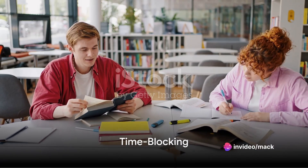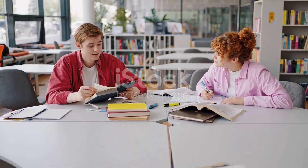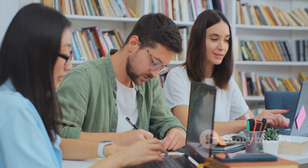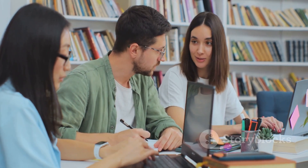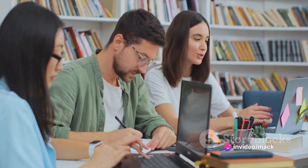Firstly, we have time blocking. This technique involves dividing your day into blocks of time, each dedicated to a specific task or activity. Think of your day as a blank canvas, and each block of time as a brushstroke that contributes to the final masterpiece.